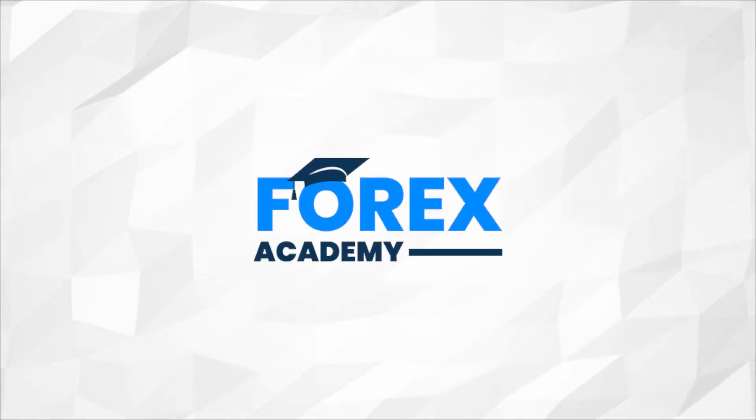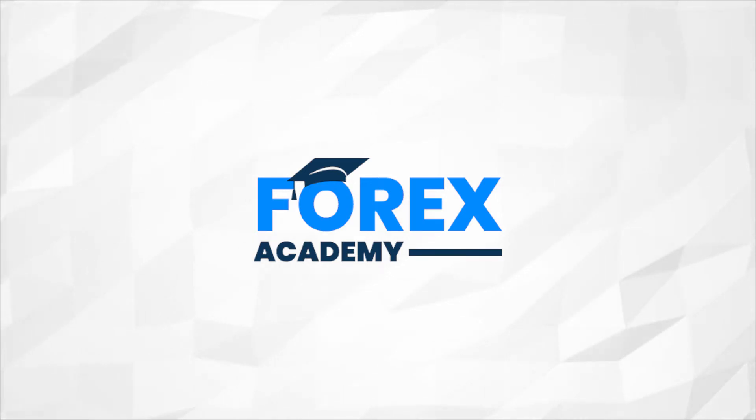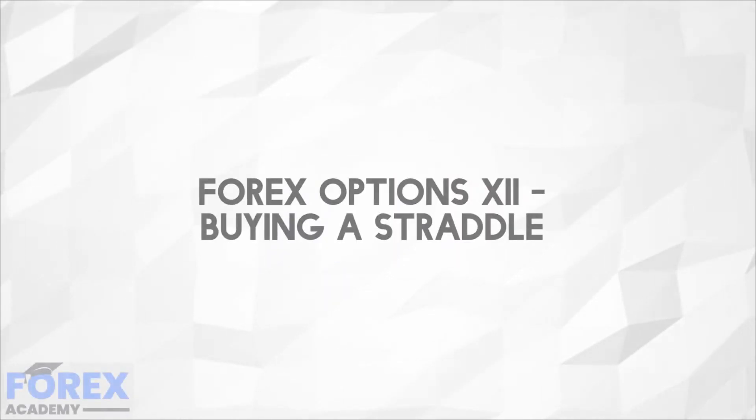Hello and welcome to forex.academy, your number one website for forex and crypto education and analysis. In today's edition we're going to be discussing forex options part 12: buying a straddle.